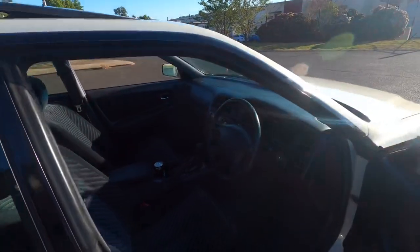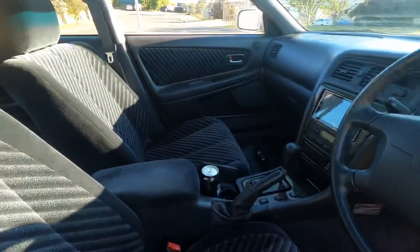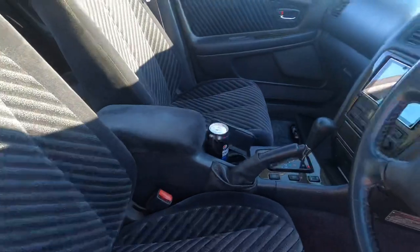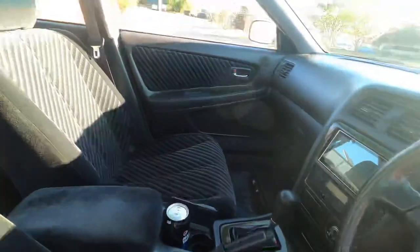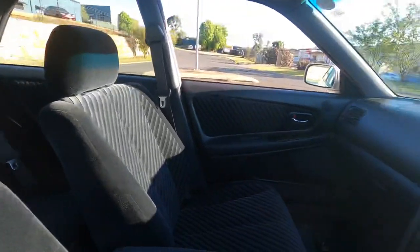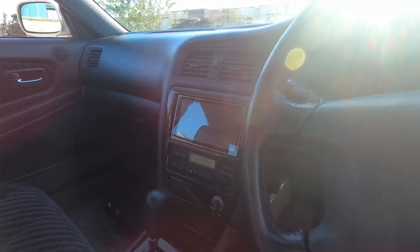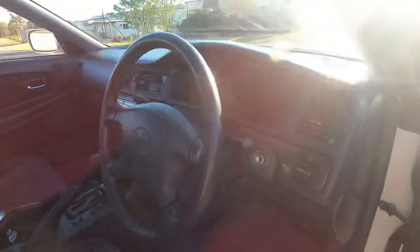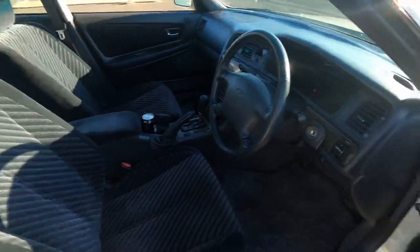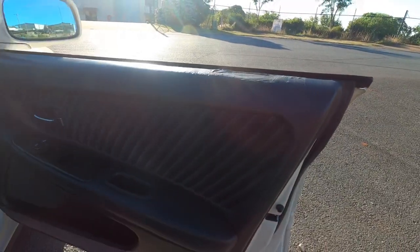Interior-wise it's pretty clean, standard Series 1 interior - don't mind my Pepsi can there. Everything in here is pretty standard. I have added a JVC head unit. Yeah, pretty clean.